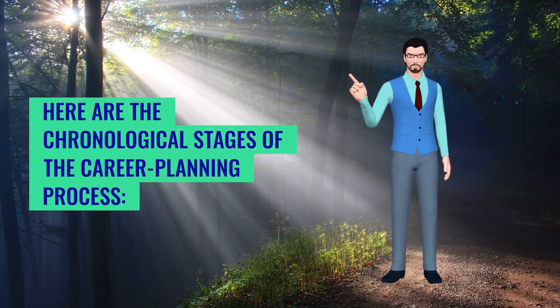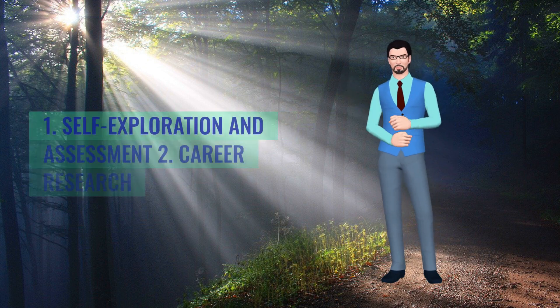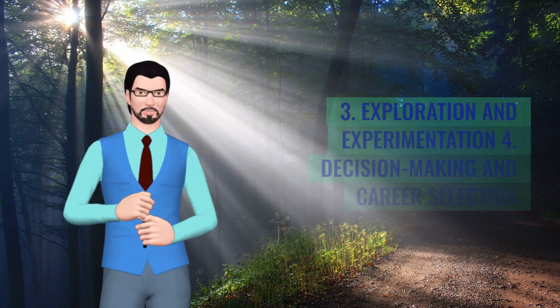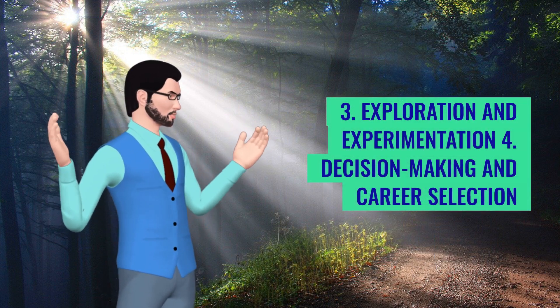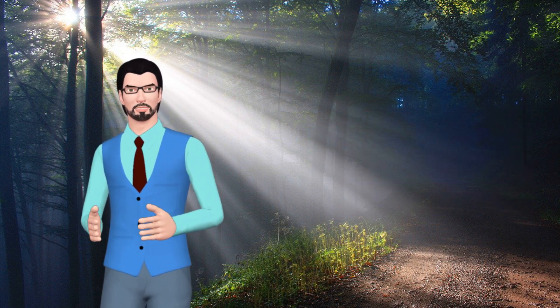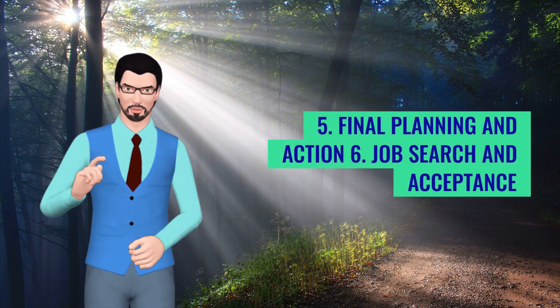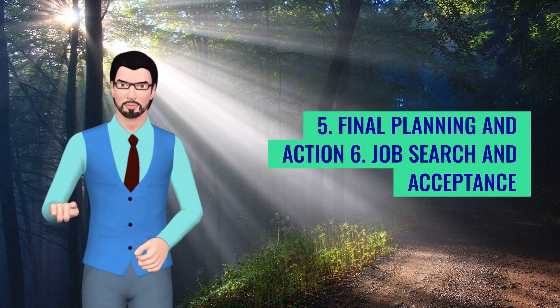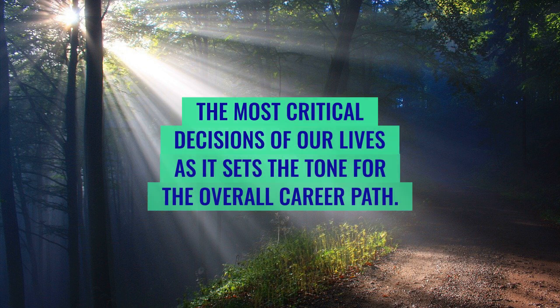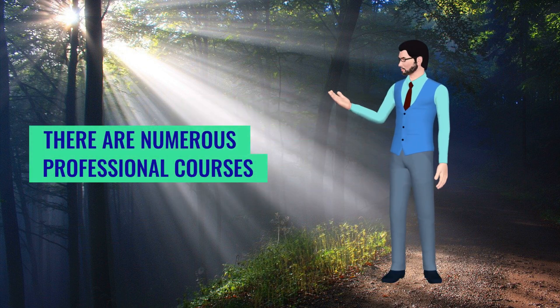Here are the chronological stages of the career planning process: 1. Self-exploration and assessment, 2. Career research, 3. Exploration and experimentation, 4. Decision making and career selection, 5. Final planning and action, 6. Job search and acceptance. Choosing the best course after 12th class is one of the most critical decisions of our lives as it sets the tone for the overall career path.